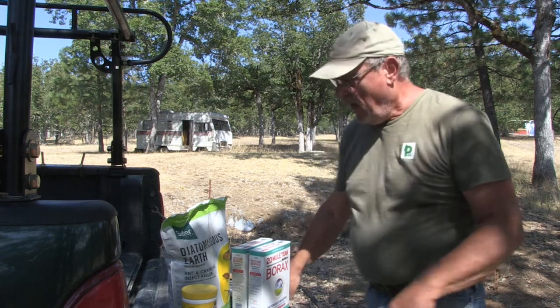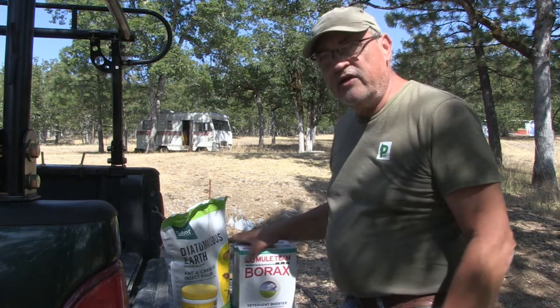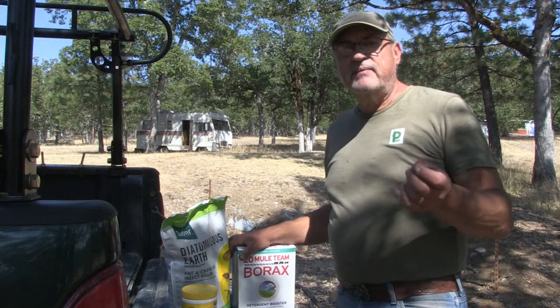Welcome back to Pine Meadows Hobby Farm. I'm your host, Jerry Hanson. I'm over here at Acorn Acres, and I'm going to be spreading some pesticide powder.